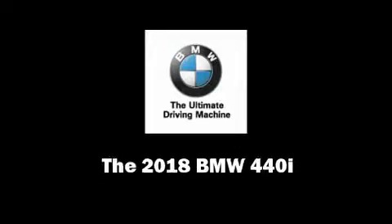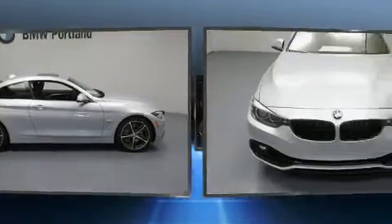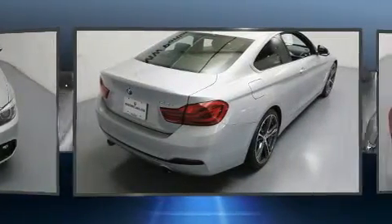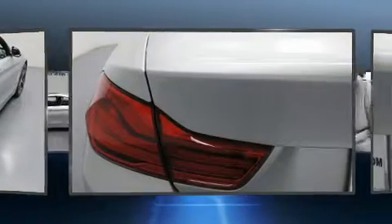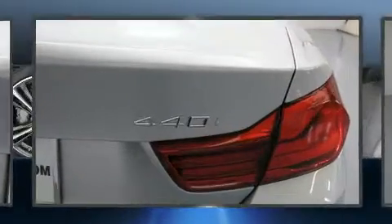Discerning drivers will appreciate the 2018 BMW 440i. This two-door, four-passenger coupe stands out among competitors in its class. BMW made sure to keep road handling and sportiness at the top of its priority list. Under the hood, you'll find a six-cylinder engine with more than 300 horsepower, providing a smooth and predictable driving experience.